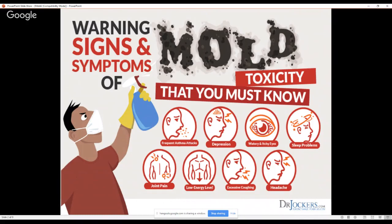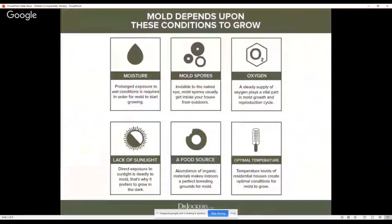The most common symptoms are issues with respiratory function, frequent asthma attacks, brain issues like depression, irritability, anxiety, increasing overall brain inflammation, brain fog, sleep problems, excessive coughing, headaches, fatigue, joint pain, and chronic pain. These are all kinds of symptoms associated with mold exposure.